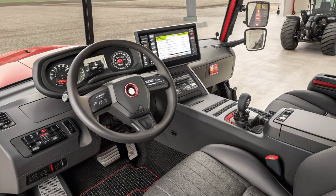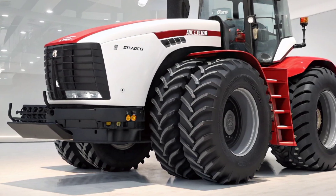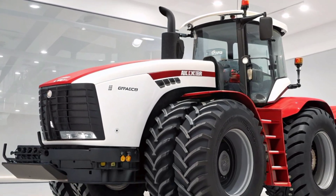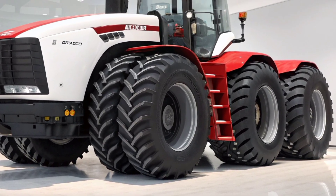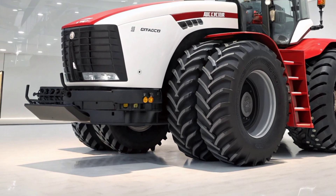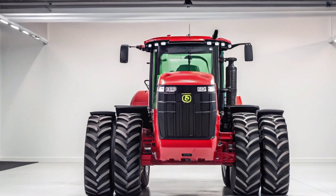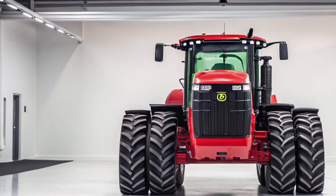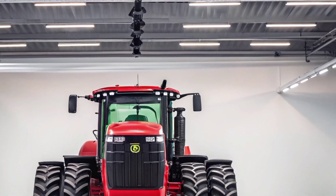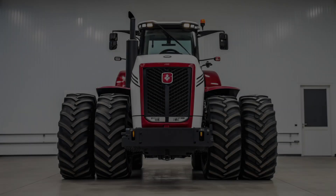Now let's talk about pricing, which is always a key factor when investing in a machine of this scale. The 2025 Case IH Steiger 580 QuadTrack AFS Connect sits in the premium range of high-horsepower tractors. Depending on specifications, additional technology packages, and regional factors, the price can start around $650,000 and can climb higher with full options. While that might sound like a huge investment, for large-scale farmers and agricultural businesses, the return on productivity, efficiency, and durability makes it a worthwhile purchase. The reliability of Case IH and the longevity of the Steiger series add even more value, ensuring this tractor will serve as a backbone for farming operations for many years to come.